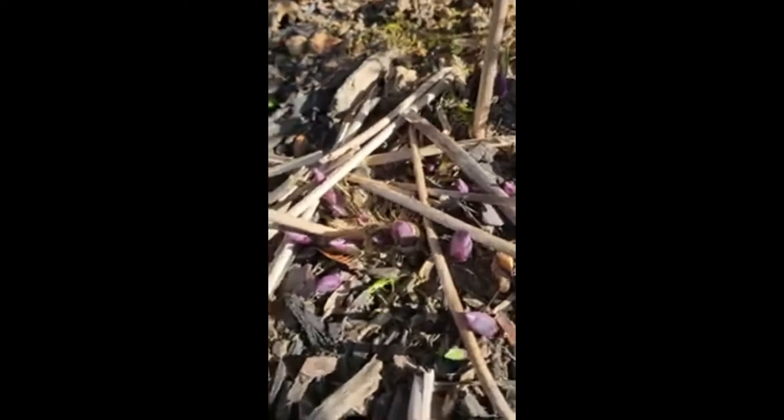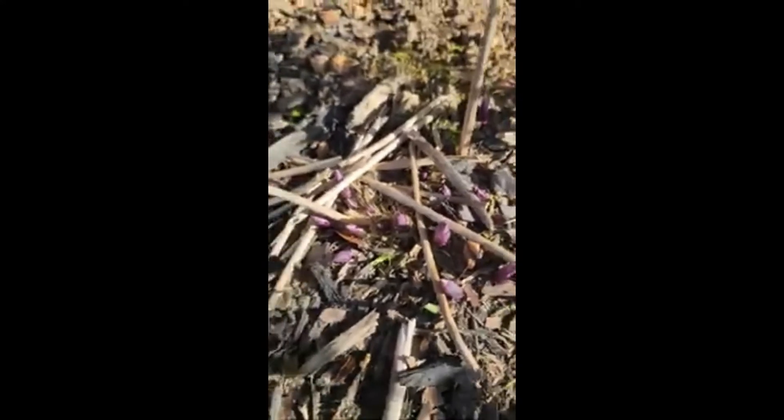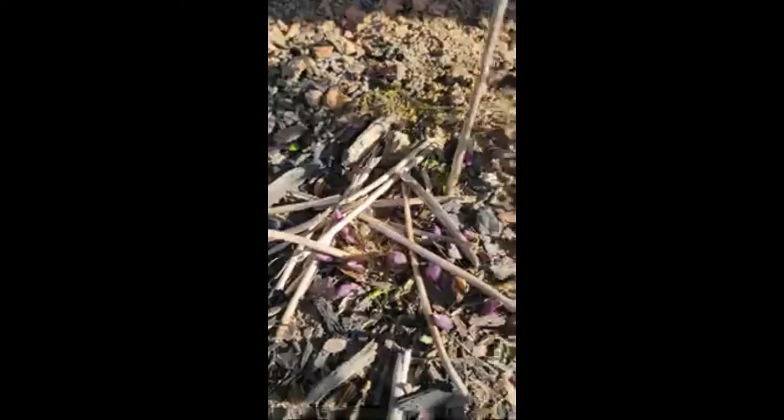These are the hostas, about to bloom. Two more weeks and they'll be in full bloom. Beautiful. Another plant that you can spread all over your yard — you only have to buy it once.